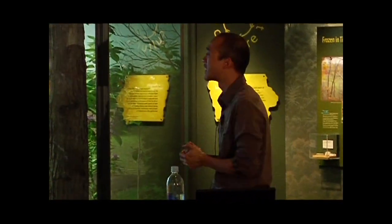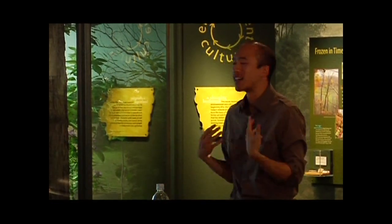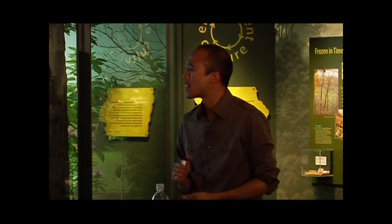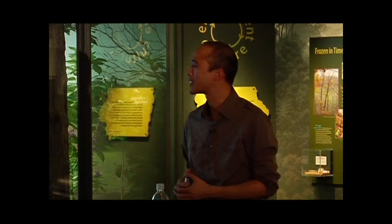I'm faculty here in the Department of Anthropology. I got here about two years ago, so this is my fourth semester here at the University of Iowa — I'm settling in quite nicely. I'm a molecular anthropologist, more specifically a primate molecular ecologist. That's how I would define myself.